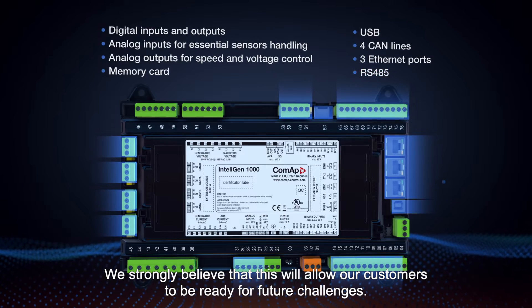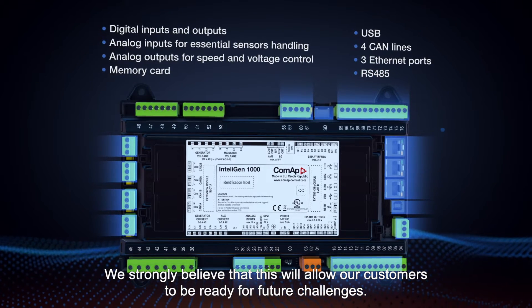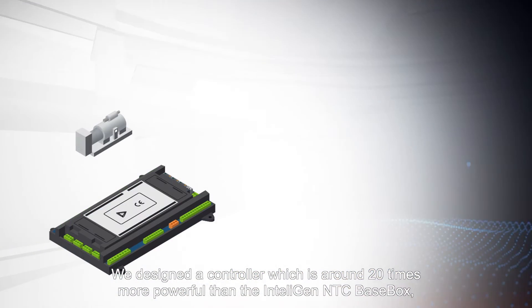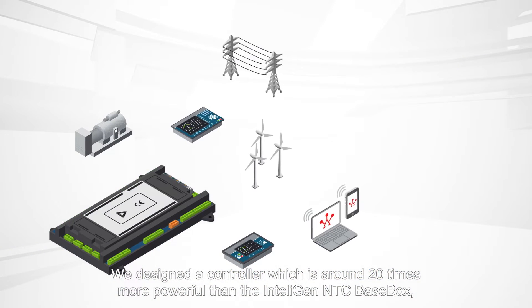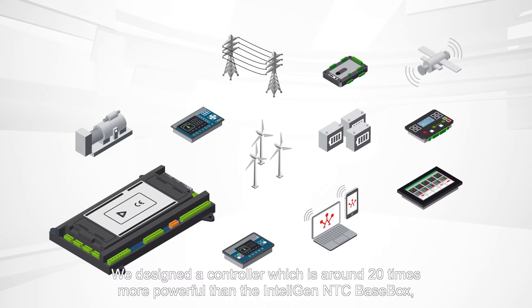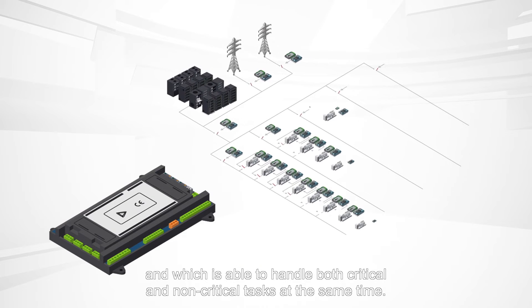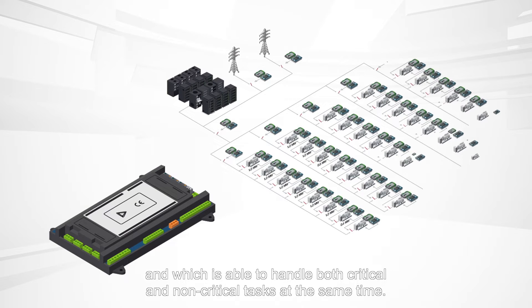We strongly believe that this will allow our customers to be ready for future challenges. We designed a controller which is around 20 times more powerful than the Intelligent NTC base box, and which is able to handle both critical and non-critical tasks at the same time.